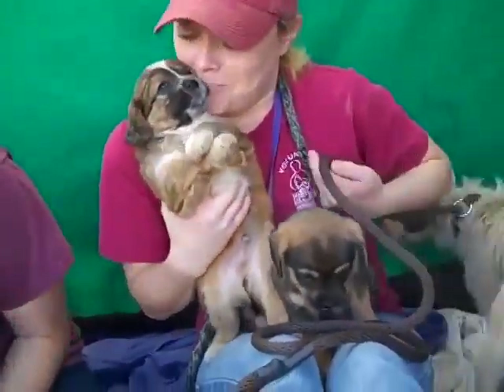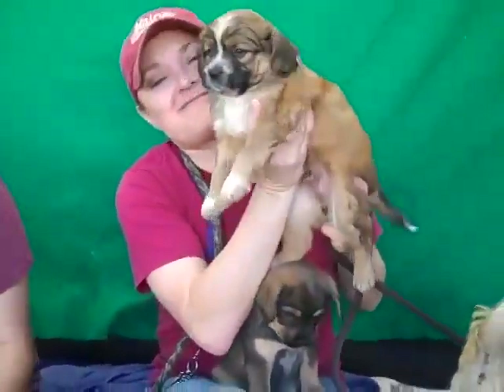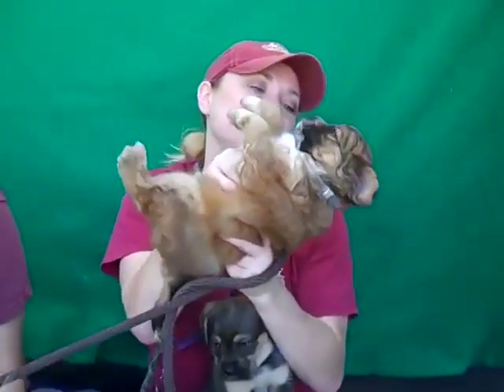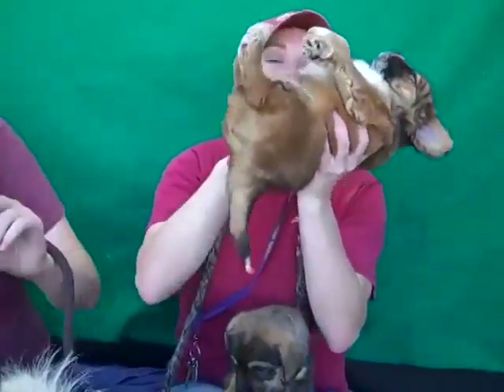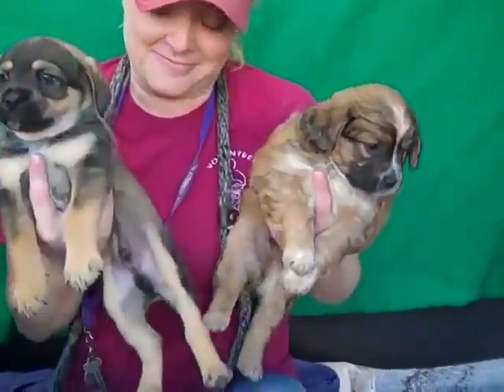Over here we have quadruple cute, because we have two more. We have Ash and Cedar. Oh my goodness. Ash is also a male, A4783629. And Ash is with Cedar, who is A4783630. Oh my gosh, look at these guys.